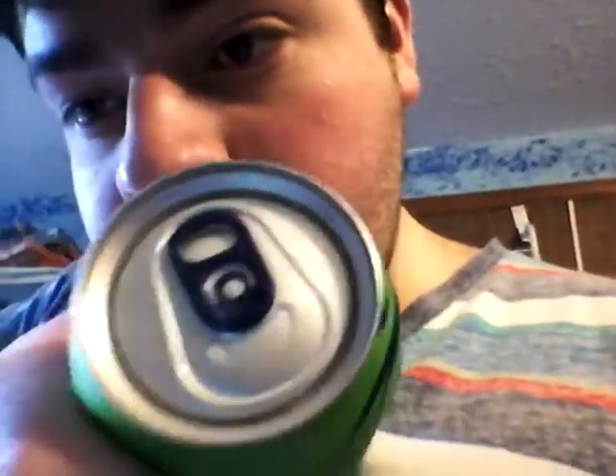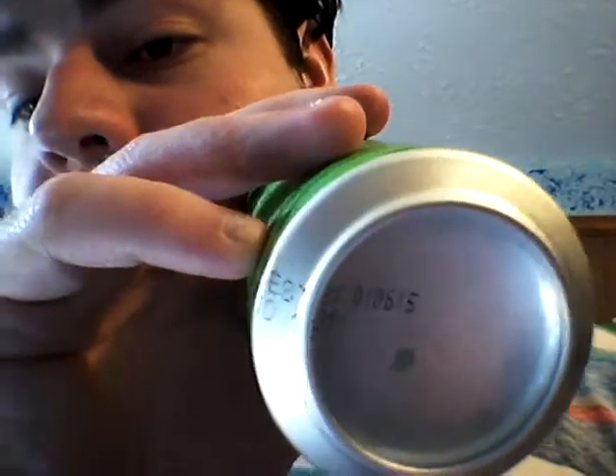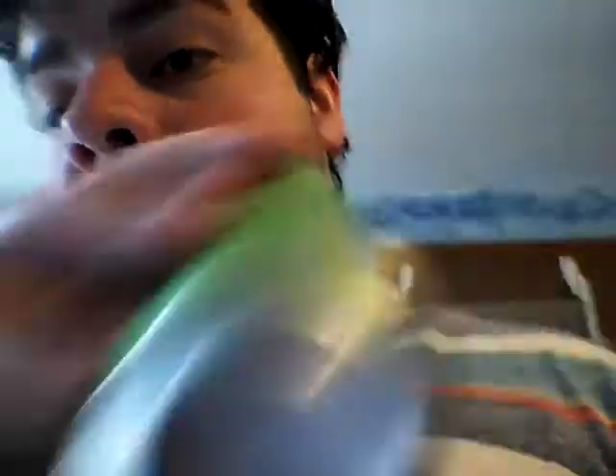The top is a silver top with like a purplish or dark blue tab. Best by January 6, 2015. It's like not in the center — it's like off to the side a little bit. Pretty weird.